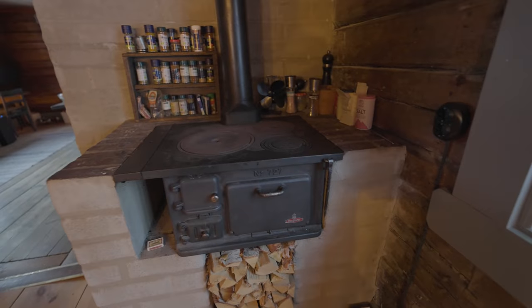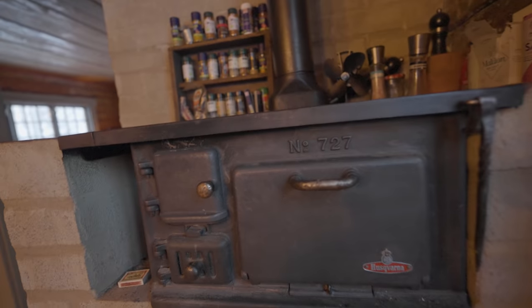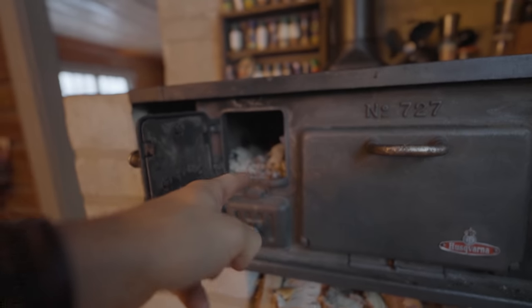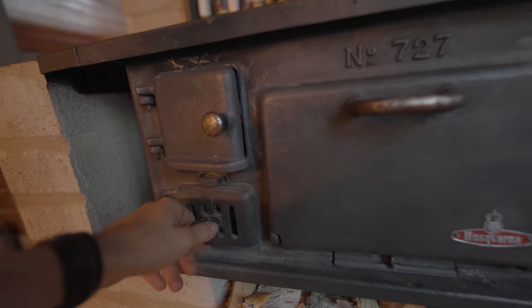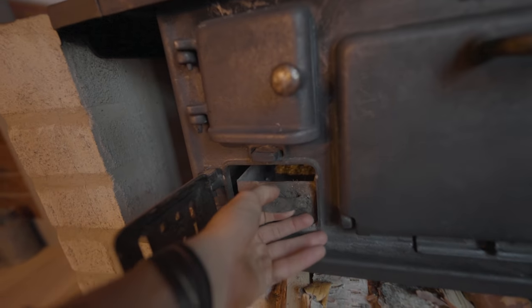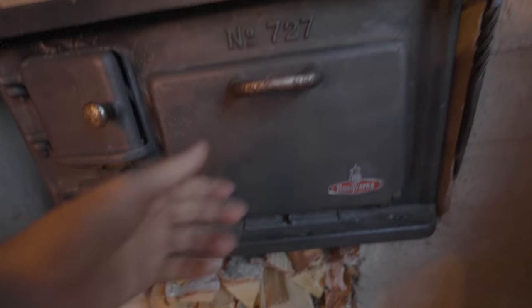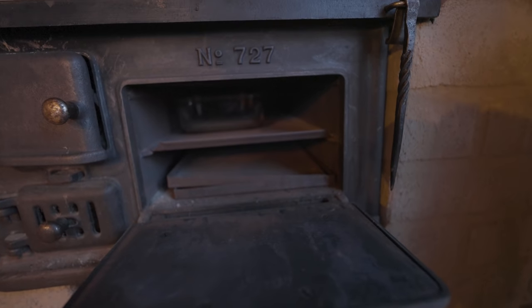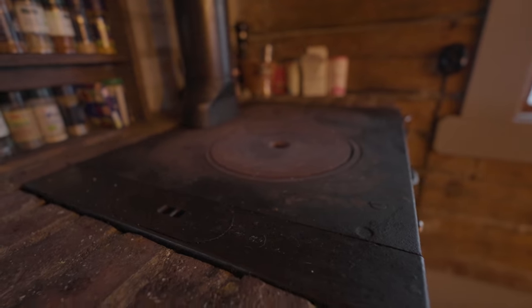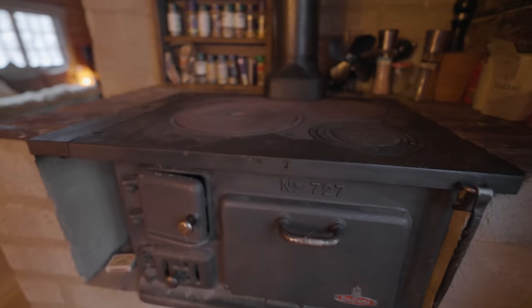Down here we have our stove, which we cook all our meals on — breakfast, lunch, and dinner. You open this one and put in some firewood, light the fire, and close it on a slight gap so it gets a drag. All the ash ends up collected in this one. We also have a bit of an oven in this one, which we quite rarely use. Since we start this for every meal, it's also a very good way to heat the cabin — we start it at least three times a day.